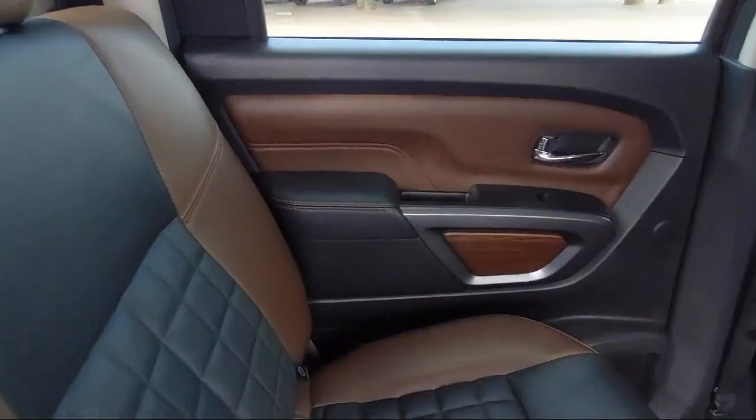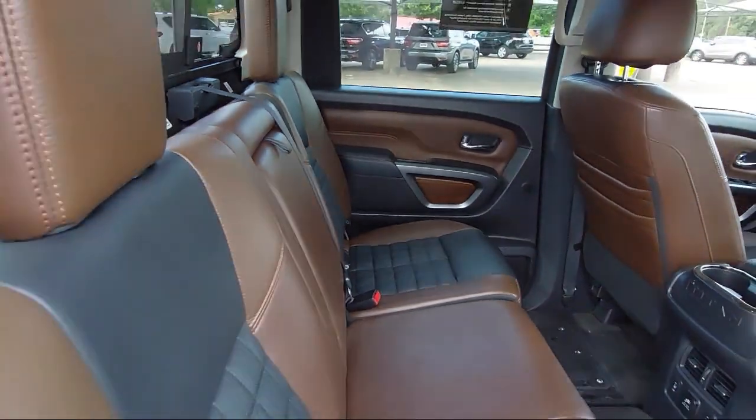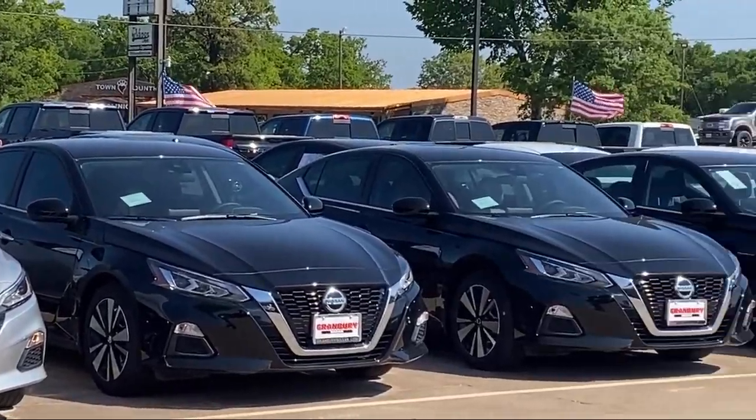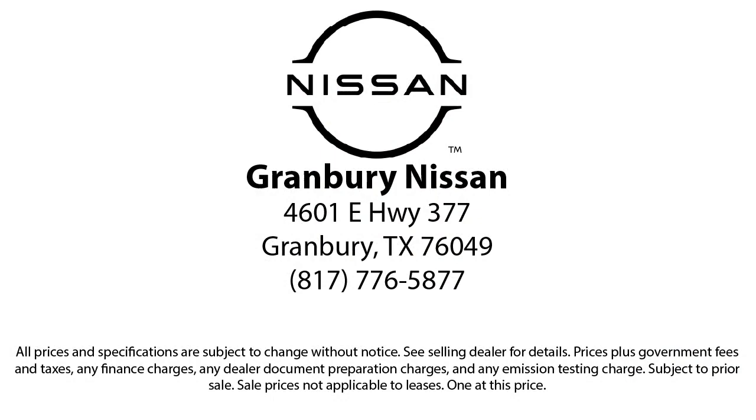We are proud to help our friends and neighbors take home the perfect vehicle, because our community is what drives us. Give us a call or stop by today. Thank you very much.